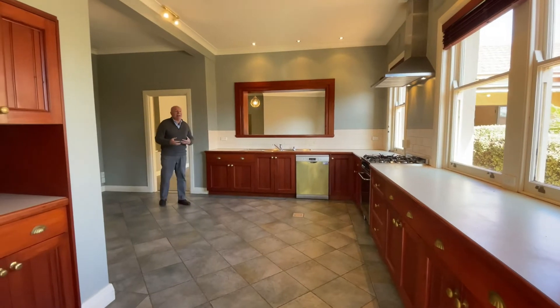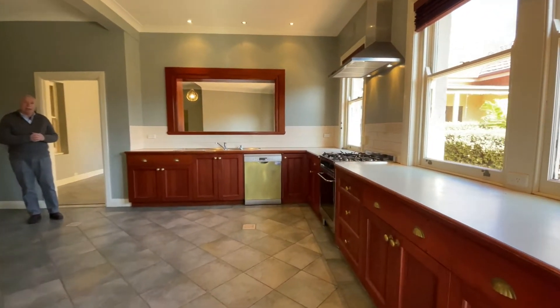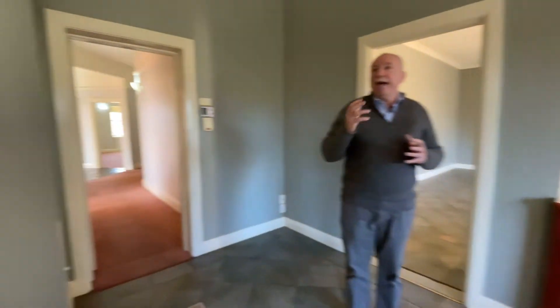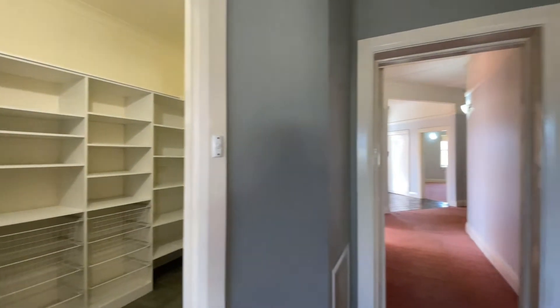The kitchen itself is again very spacious. You've got a gas cooktop and electric oven, a servery window through to another living and dining area, and what every cook dreams of — a beautiful big walk-in pantry. There's also ducted reverse cycle air conditioning right through the property.